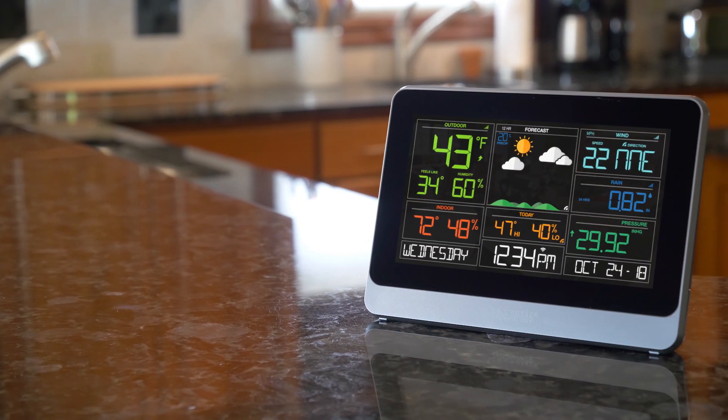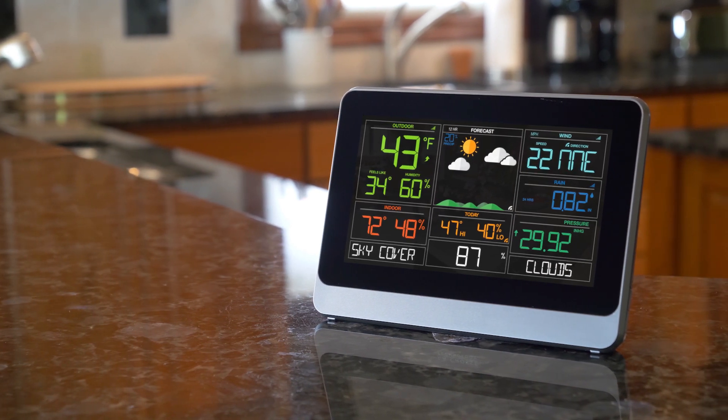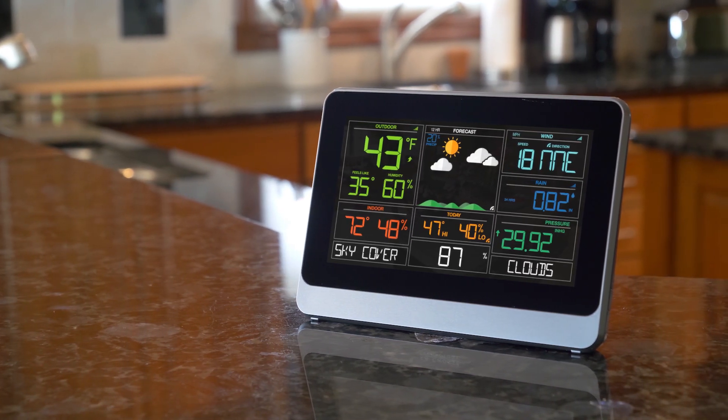So enjoy having all of your weather information available at a glance and the comfort of knowing your home is being monitored with a new Wi-Fi professional weather station from La Crosse Technology.